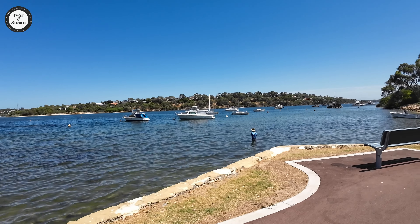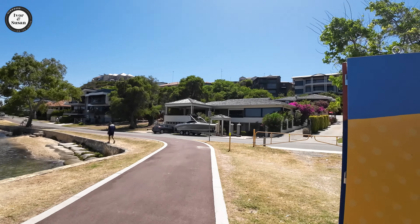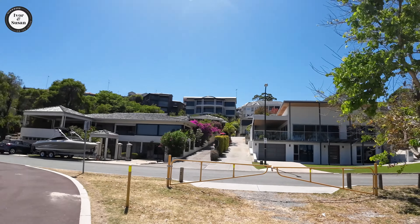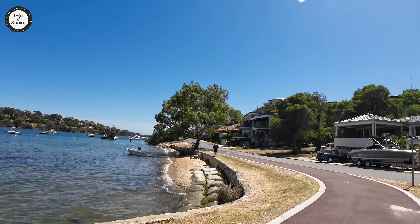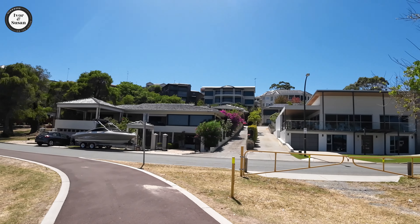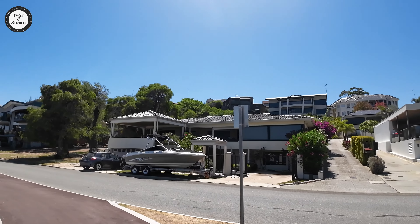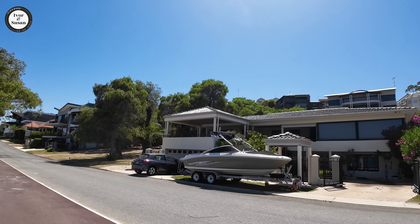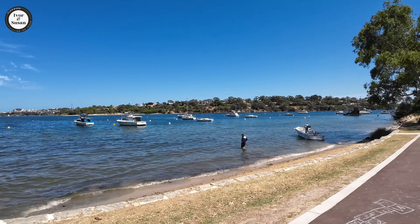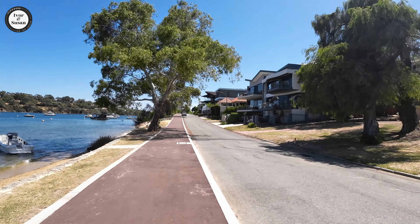Right on the water here, these houses are pretty spectacular. Look at the ones on the hills there — that one perched right on the hill is going to give you some spectacular views. A lot of these houses are two and three storey, some might even be four. And believe it or not, Bicton actually started life as a massive vineyard out here.